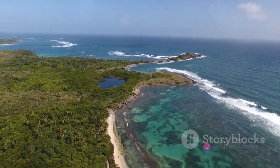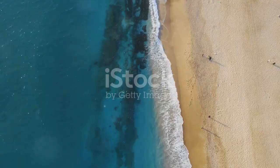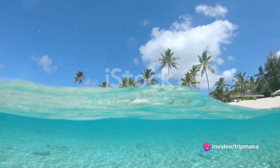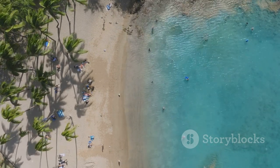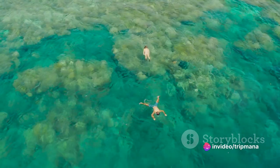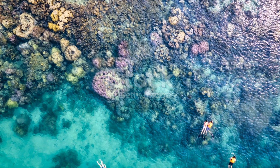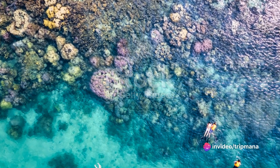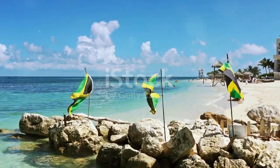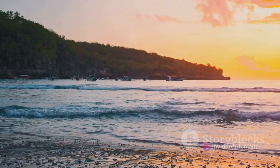A crescent of pristine white sand against a backdrop of azure waters, Half Moon Bay is the epitome of a Caribbean beach. This idyllic location, tucked away in the eastern corner of Antigua, is a haven for those who crave tranquility and natural beauty. From sunbathing on the soft white sand to snorkeling in the crystal clear waters, there is something for everyone. For the adventure seekers, the bay's consistent winds make it an ideal spot for windsurfing. And if you're a foodie, don't miss out on the local beach shacks serving up mouth-watering Caribbean cuisine. Half Moon Bay, with its unspoilt beauty, is a slice of paradise on earth.